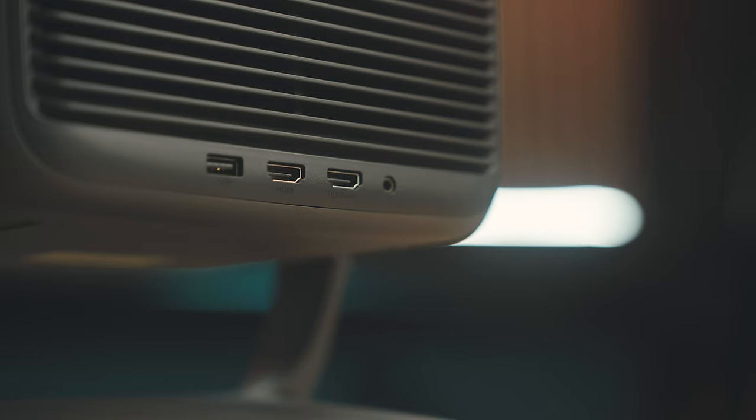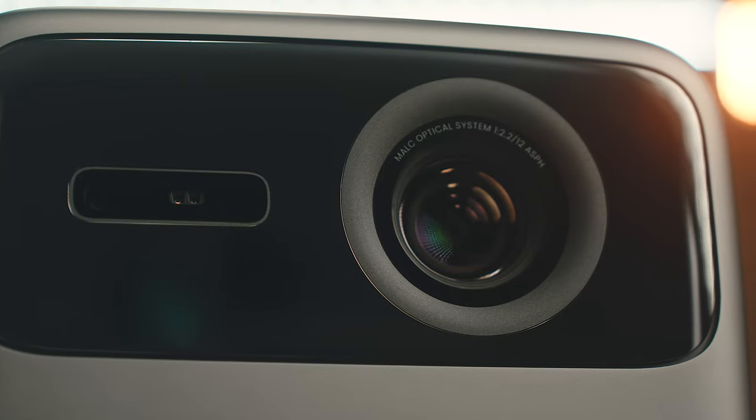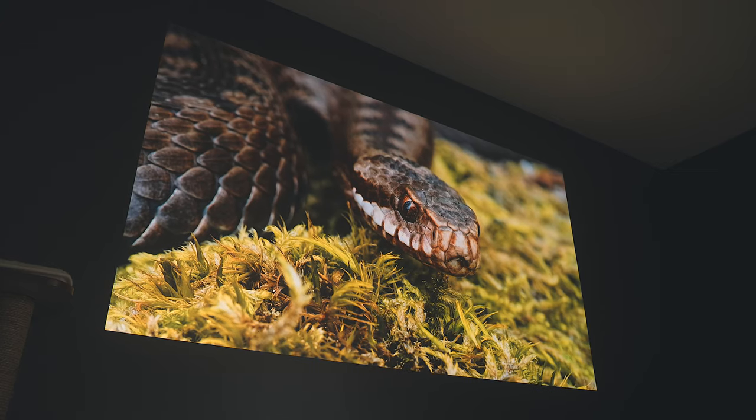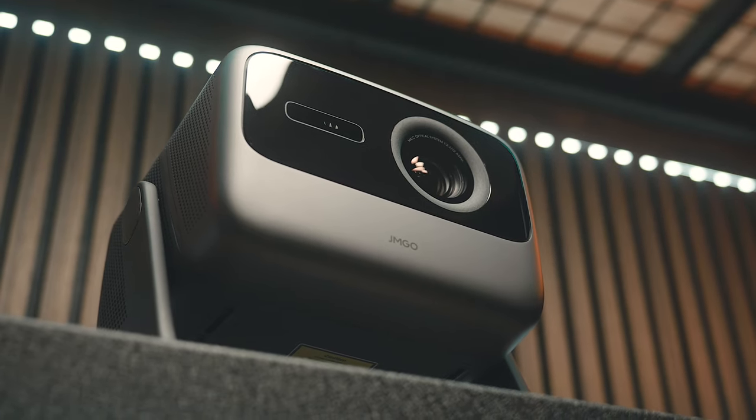This is the JM Go N1 Ultra, and it's unlike any other projector I've seen before. It's the world's first tricolor gimbal laser projector that produces an outstanding 4K picture, so much so that it's really made me wonder if it's even worth buying a TV anymore. The N1 Ultra is leaps and bounds ahead of most other projectors.